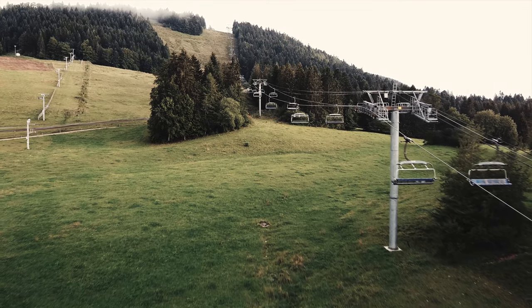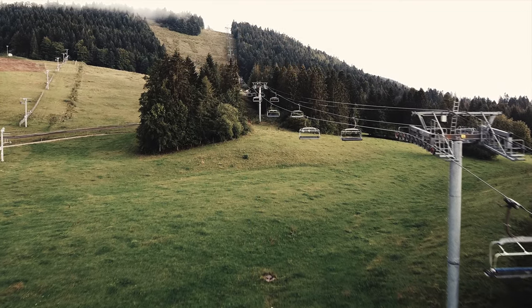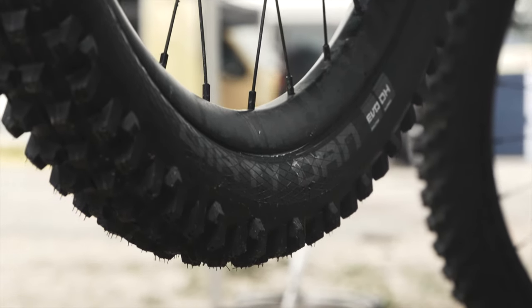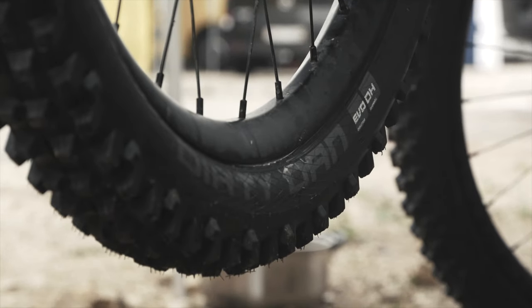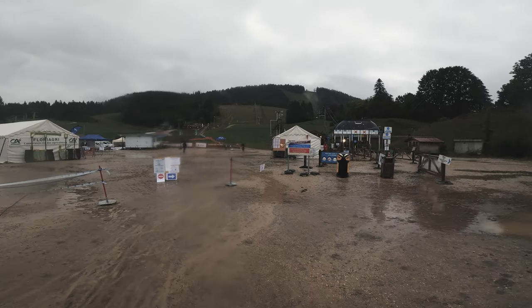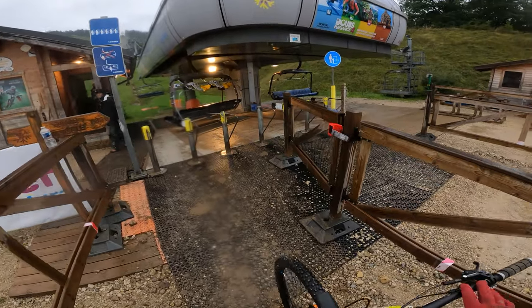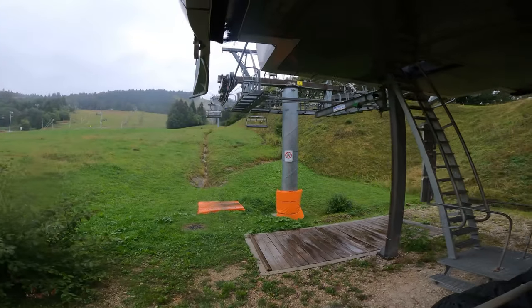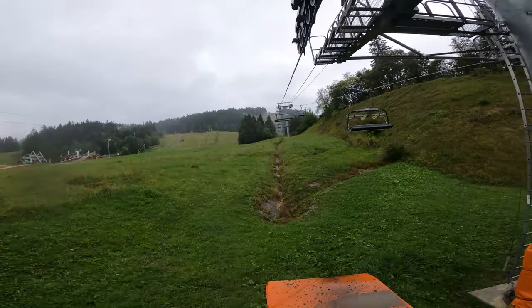Today is race day. I have to put all the pieces together to put down the best run possible. It has been raining all night long and it won't stop until late afternoon. This means we have to race in poor conditions, with bad vision and really cold conditions. But the rain will probably wash out most of the mud and it will be better for racing. This morning we have one run to get a feel of the track and the soil.